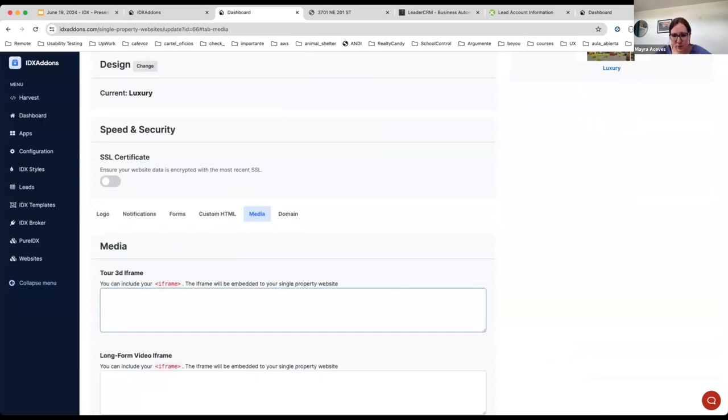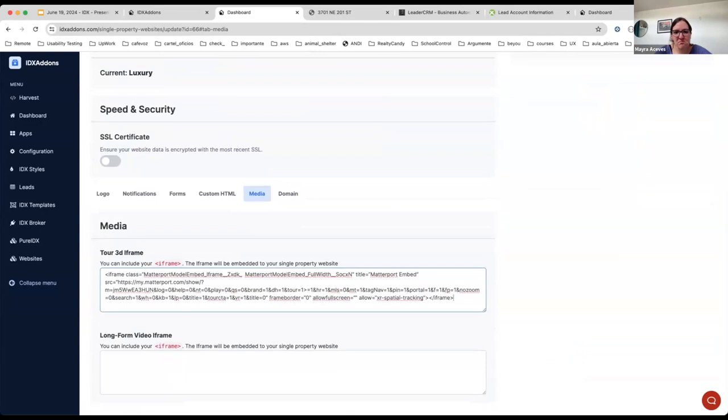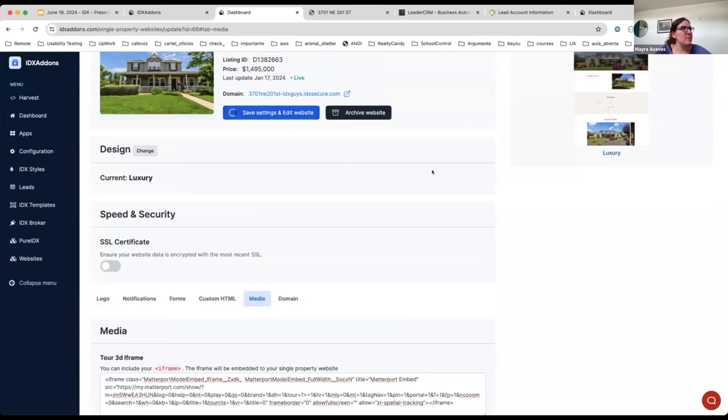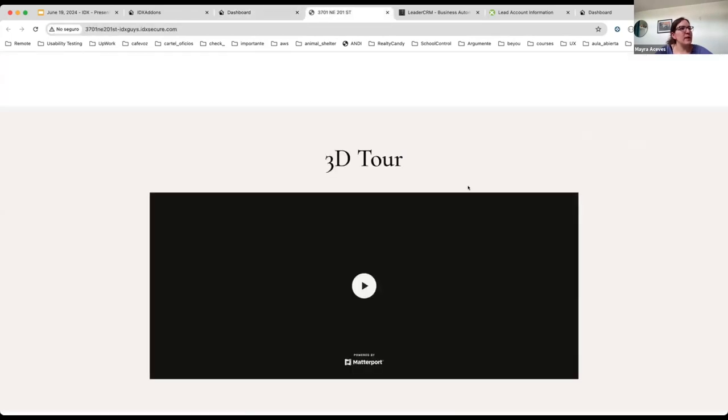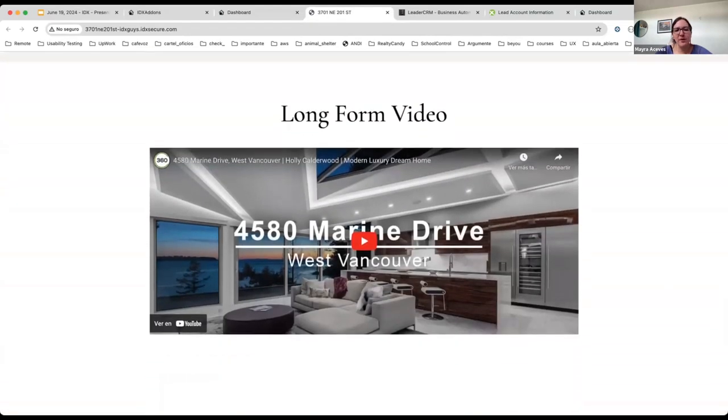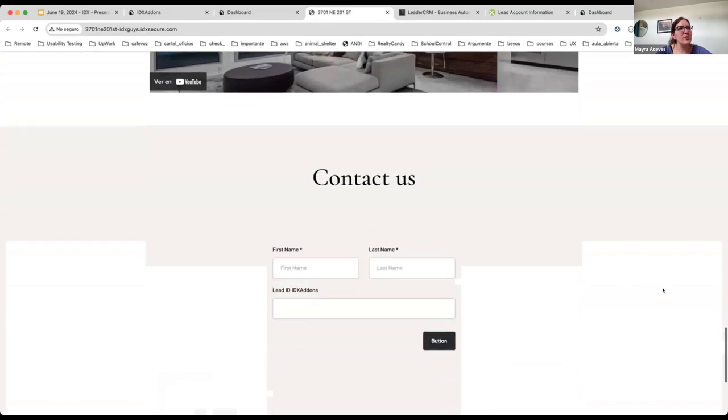We also have the option to add, in the media tab, two new things. One is a 3D tour — you can get the code snippet from your 3D tour provider or from YouTube. I'm also going to add a video; you can get code snippets from YouTube as well. After saving the settings, the website will display the 3D tour and at the bottom it will display a long-form video. You can start customizing your single property websites further.